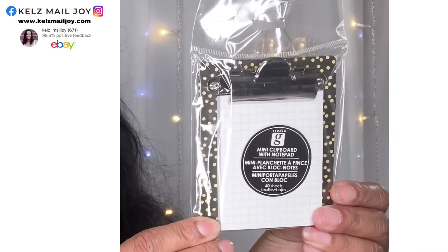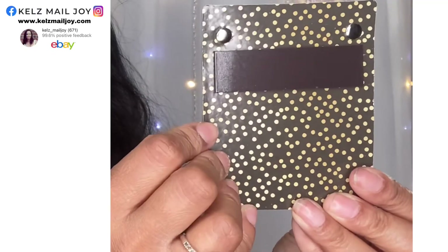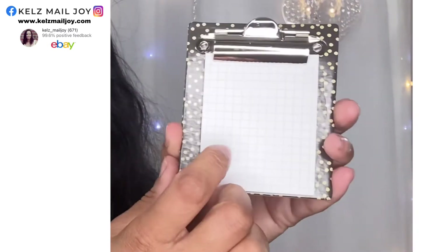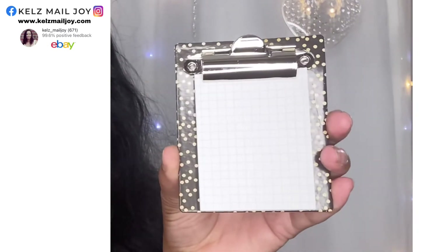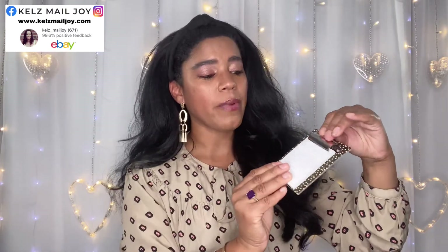This is a surprise item — it's a mini clipboard with a notepad. How cute is that? Oh, it's got a magnet on it so I can put it on my refrigerator! It's got a magnet on the back and I can just make my little notes and rip them off. Such a good idea! And then you can just refill the little notepad with another one when this one is eventually gone. Love this — what a great idea. I'm definitely going to put this on my fridge.